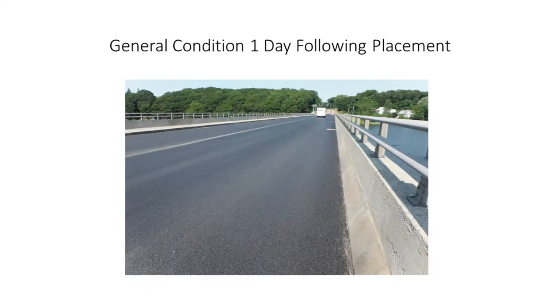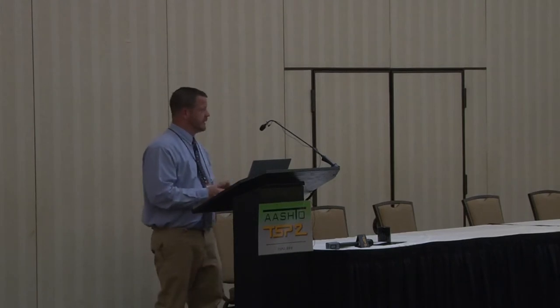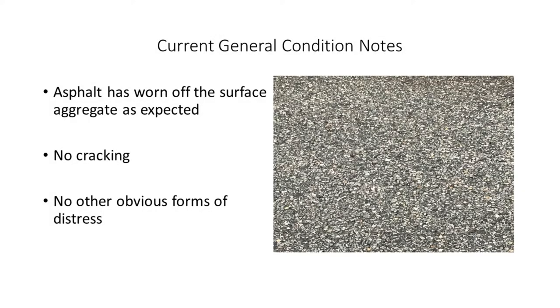For comparison purposes, there's a general condition image of the pavement the day after it was placed, and then a shot from the same location two weeks ago — five years and seven months later. You can see where the surface asphalt has worn from the surface aggregates, but the pavement is in exceptionally good condition overall. The wearing of that aggregate is something we expected, and it comes into play when looking at the friction performance.